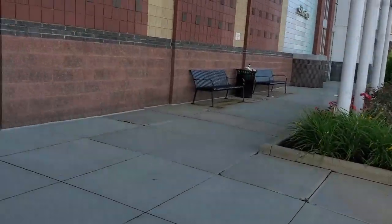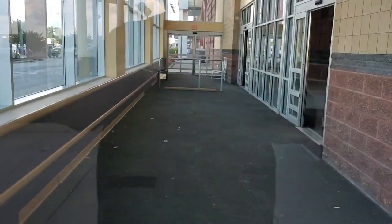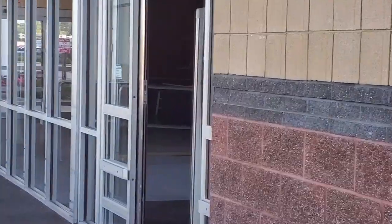Let's just walk to the other side just for the heck of it, because you never know when a set of these doors is gonna just swing right open. Not today. You can see how dark it is inside the store.